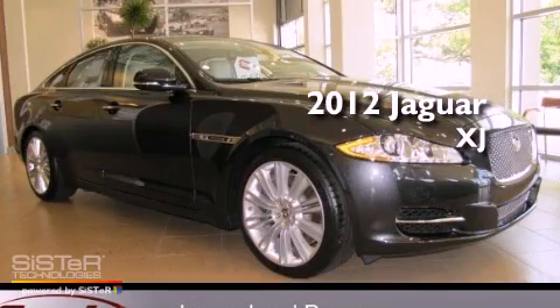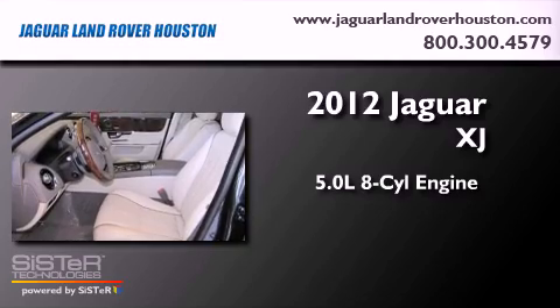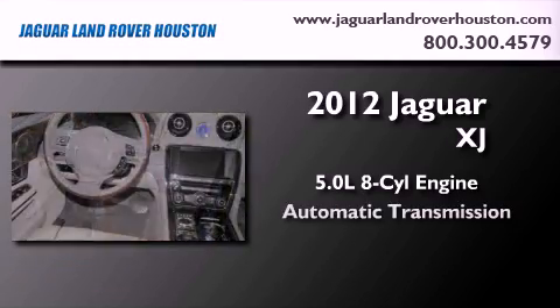This is a brand new 2012 Jaguar XJ. It features a 5.0-liter eight-cylinder engine and an automatic transmission.